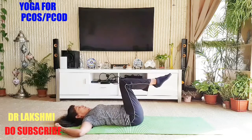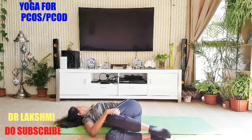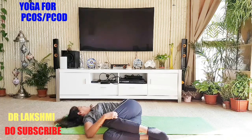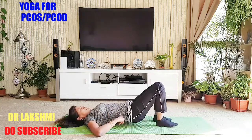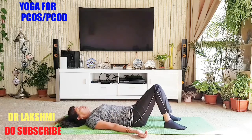Breathe in, lift up. Breathing out, drop your knees to the right side, turn your head to the left, and press your knees down. Press the left shoulder down. One, two, three, four, five. Breathe in, bring your legs down. Rest for some time. You can feel a lot of stretch and twist.